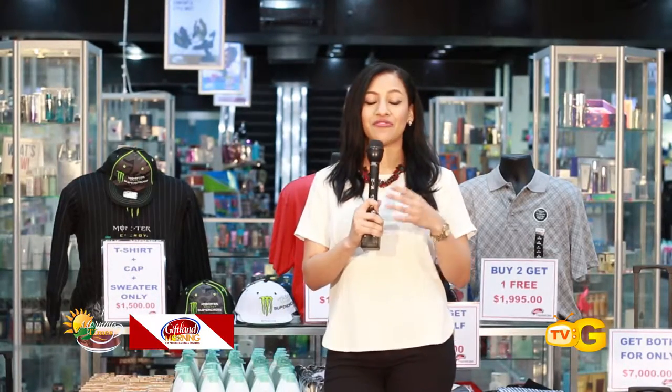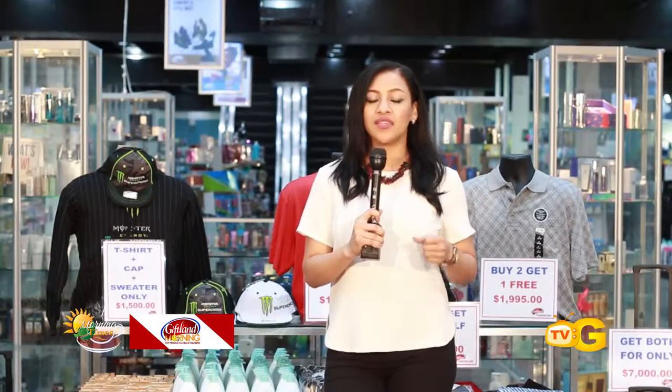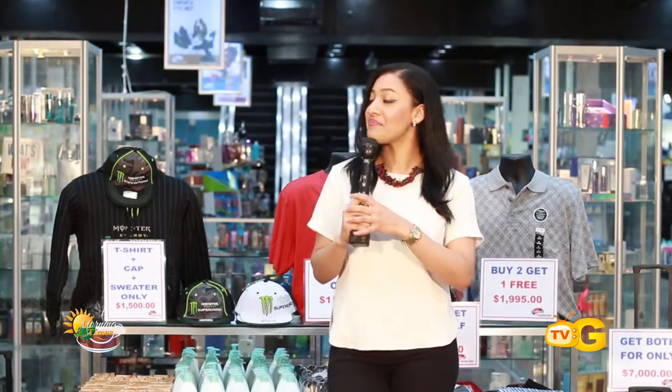Welcome to the very first episode of Gifland Morning, where we'll be showing you all the best deals and best products available in store at Gifland. This week they'll be focusing on their bundle deals, and Michael Ignatius is one of the sales reps and he's going to be telling us all about what's in store this week.